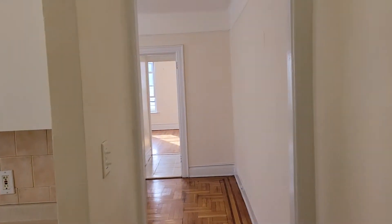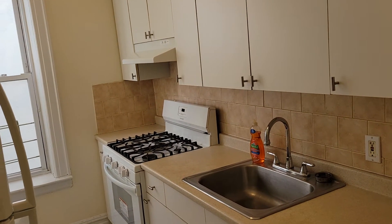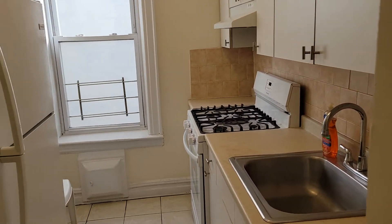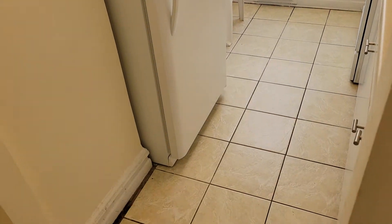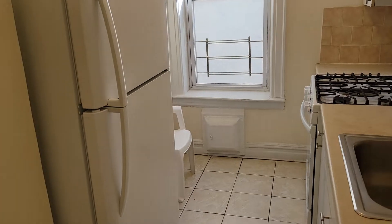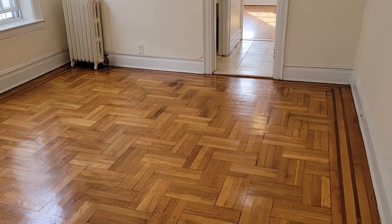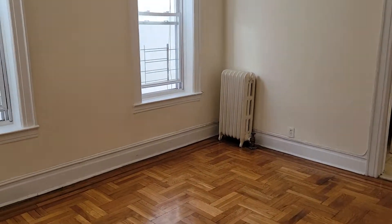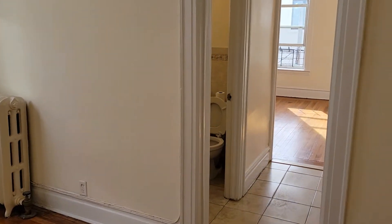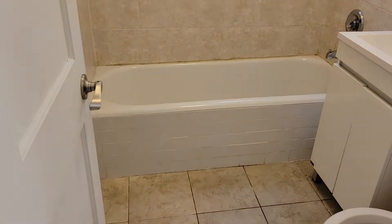Second-floor walk-up, one-bedroom apartment in a stabilized building. You immediately walk in and have a separate kitchen with room for a small table in the corner. Over here is a big living room, and over here you have a bathroom.